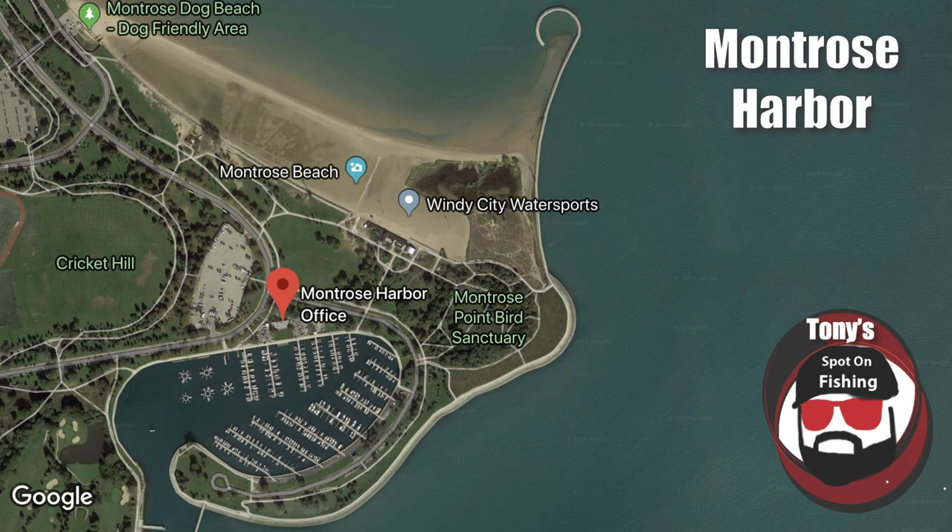The first spot at Montrose, of course, is the horseshoe area — a little pathway we can walk out onto that gives us access to deeper water, especially great early on in the run when those kings are first coming in. As the run progresses, we can work our way back from the horseshoe all the way to the mouth of the harbor. Those jetties off the mouth are good, and then inside the harbor as well — a lot of great water to fish. However, if you're not a fan of crowds, Montrose might be one to leave off the list, but there's no doubt it produces fish every year.